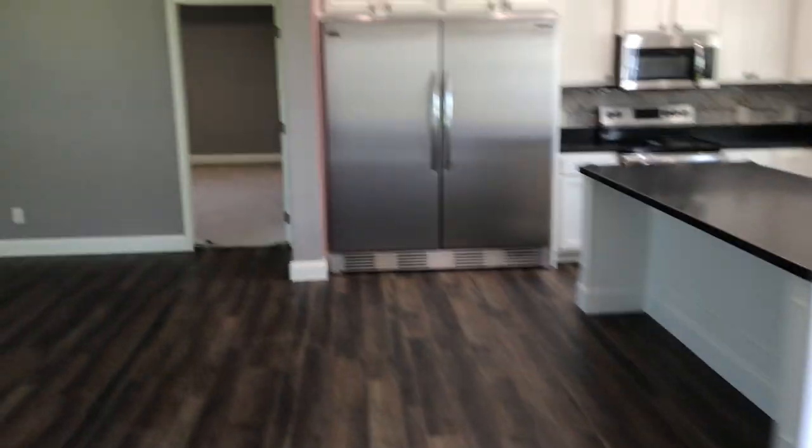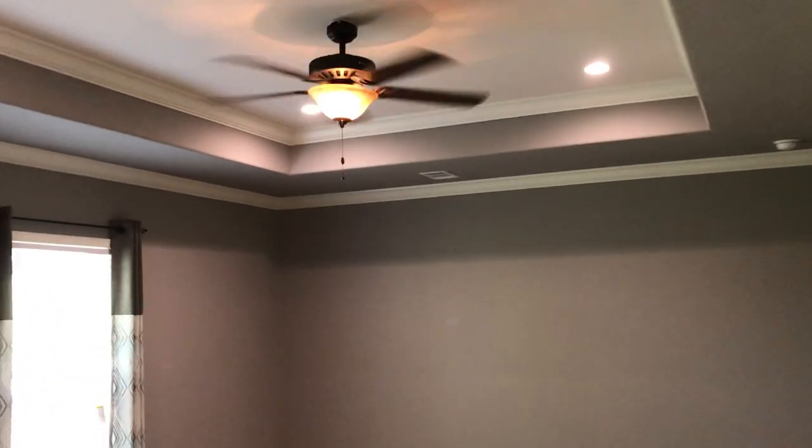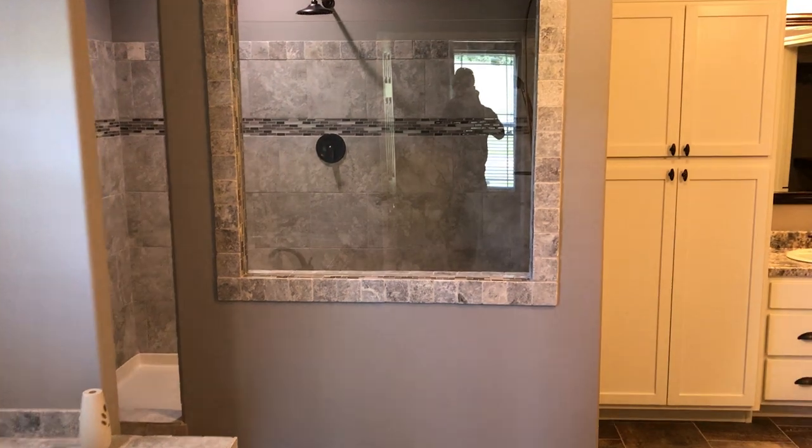Going into the master bedroom — it's got a nine-foot ceiling as well with a ten-foot recess tray. Huge bedroom. And then this master bath: you've got a 48 by 96 inch walk-in shower and a six-foot soaker tub.